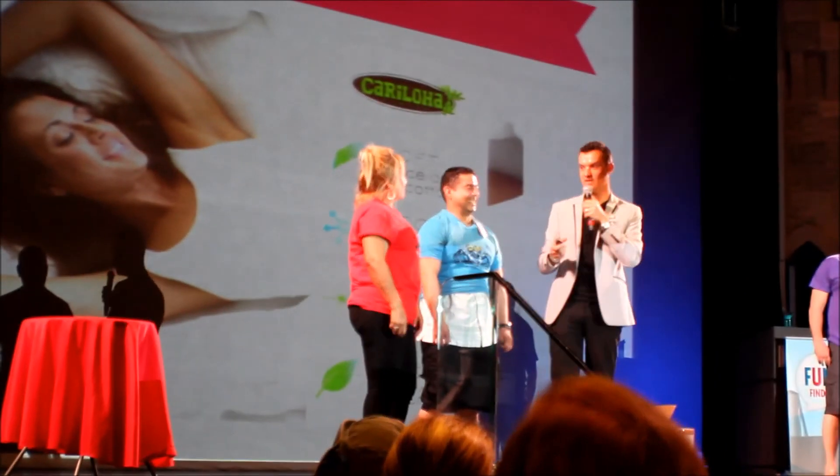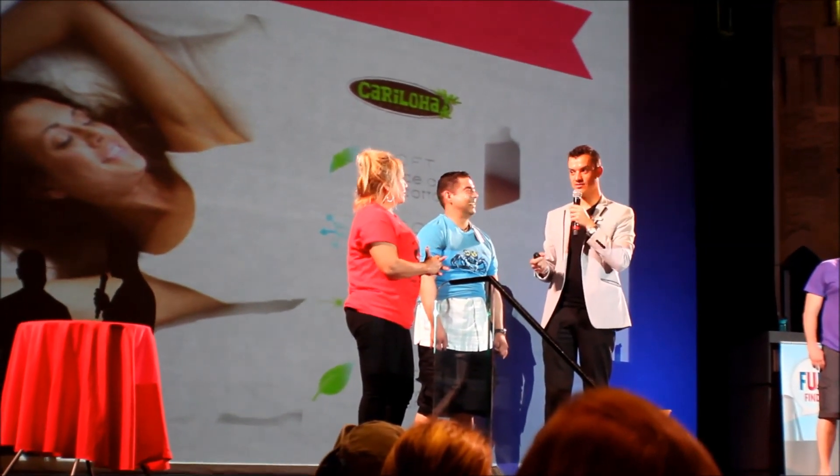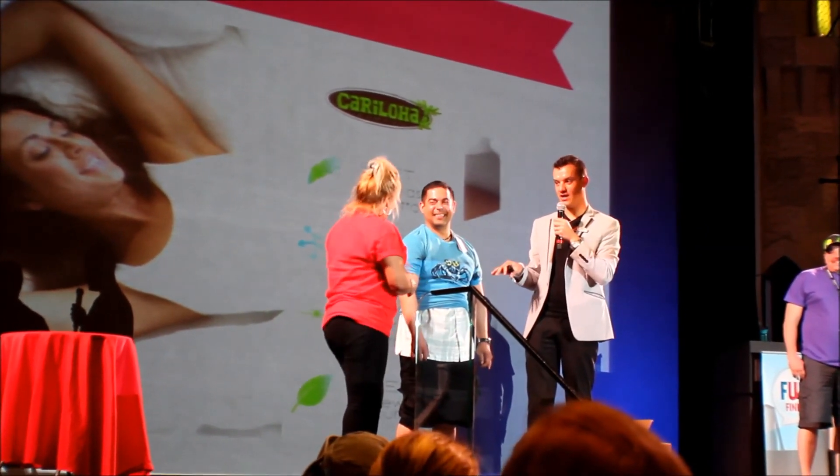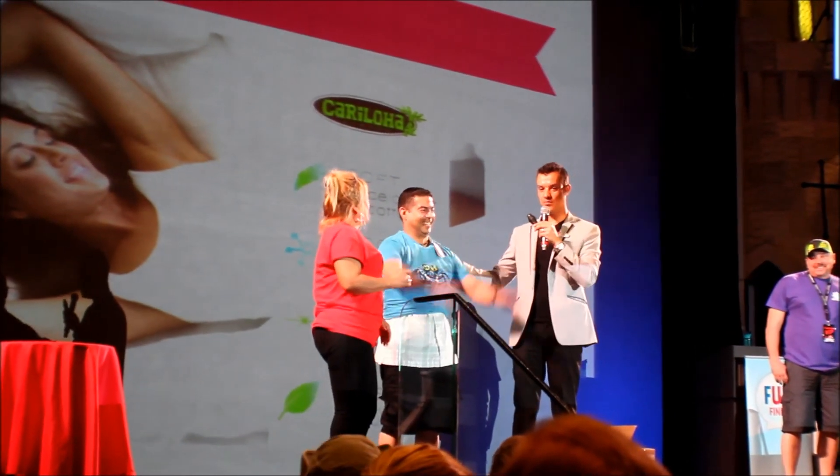Linda says it's really soft. Linda, twice as soft as cotton? Yes! You haven't felt enough yet — you don't want to make 100% sure? Linda confirms it's twice as soft as cotton. Give Abel a big round of applause!